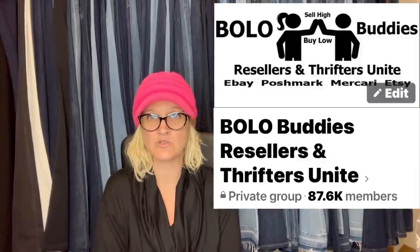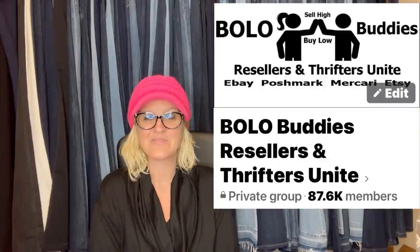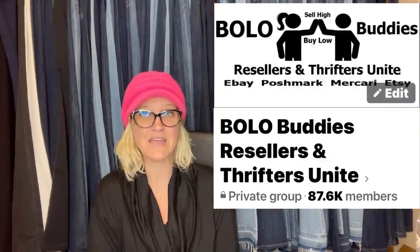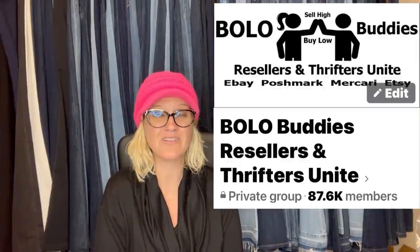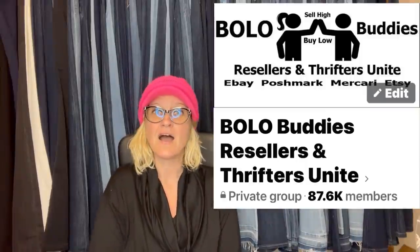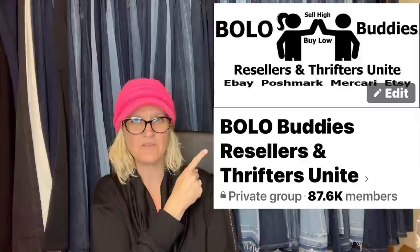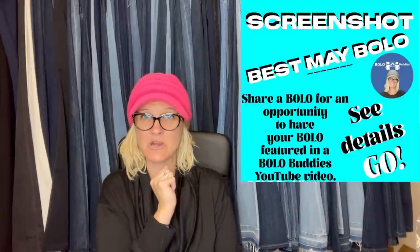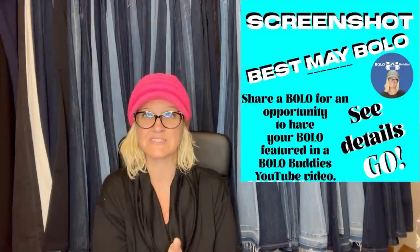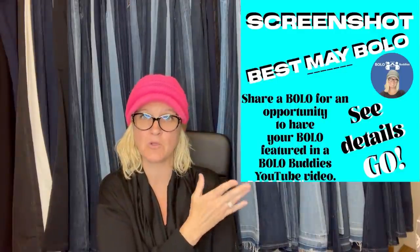These BOLOs come from my Facebook members and my YouTube members. I'm going to share where they got the item, what they paid for it, and what it sold for. These are big money BOLOs — a lot of these things I would have walked right past. I posted this in my Facebook group; go join if you haven't already. Anyone can share a BOLO and I will feature it in a video just like this. Look for a post under the featured section that says 'share your best BOLO.'